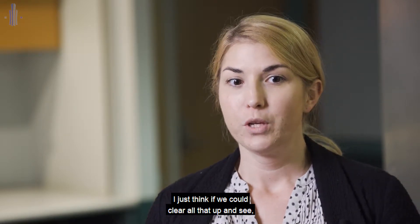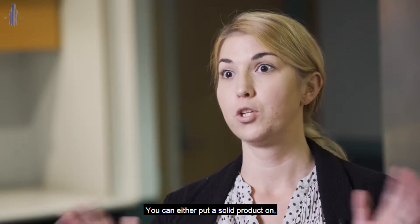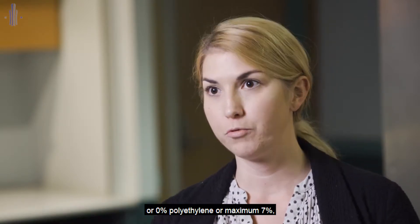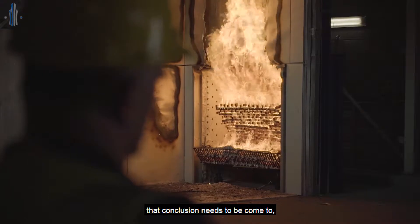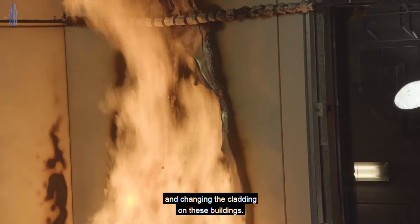I think if we could clear all that up and say there are two options — you can either put a solid product on, or you could use a composite if it has a certain type of core, whether that's 0% polyethylene or a maximum of 7%, whatever that conclusion might be — so that people can start doing the right thing and changing the cladding on these buildings.